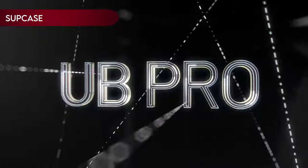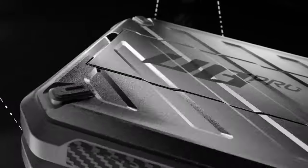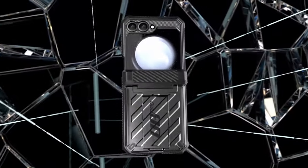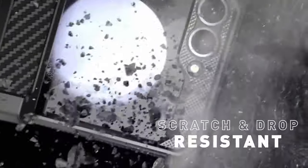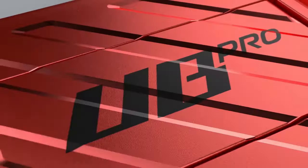Number 7: Supcase. Supcase offers top-tier protection with its high-quality PC plus TPU shockproof back cover, designed to exceed military standards for drop protection. The case has been rigorously tested, enduring drops from heights up to 48 inches, 26 times, ensuring durability in real-world conditions.